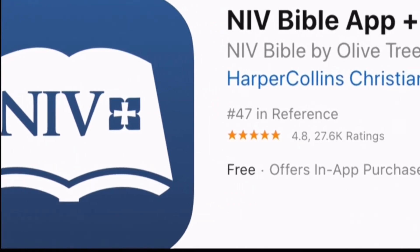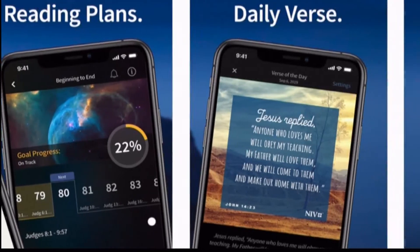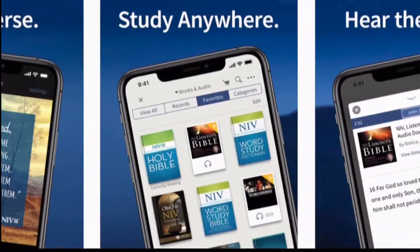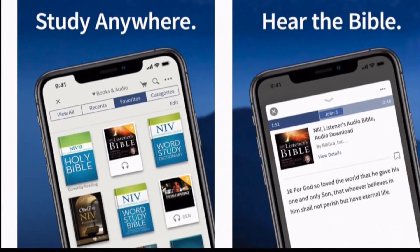NIV Bible by Olive Tree equips users with easy-to-use Bible study tools and resources like daily reading plans, devotionals, maps, commentaries, and more. And you don't need a Wi-Fi connection to access the Bible — it will do so if your phone is working. That's all you need. It's free for iOS and Android.